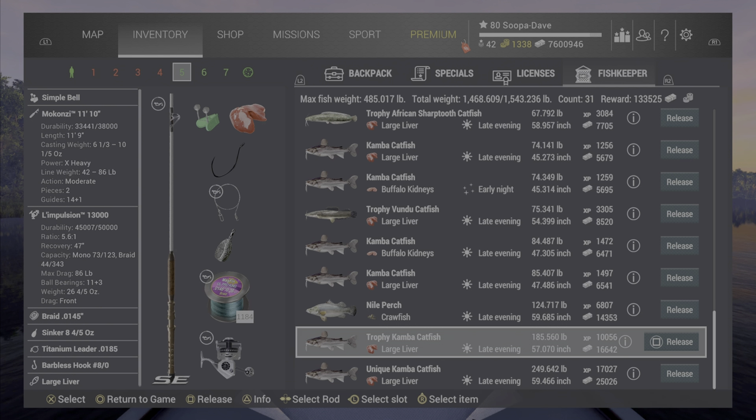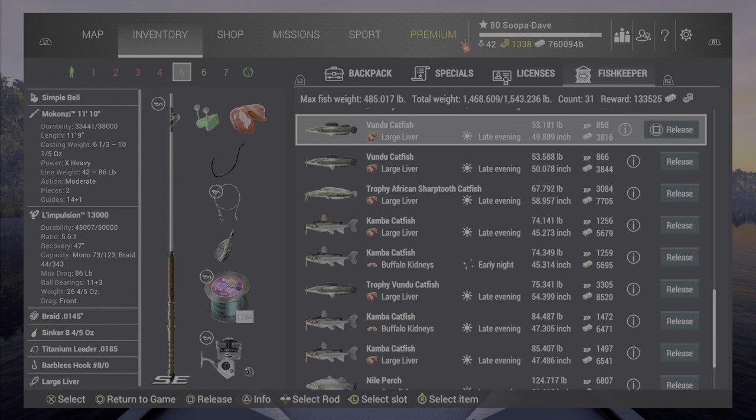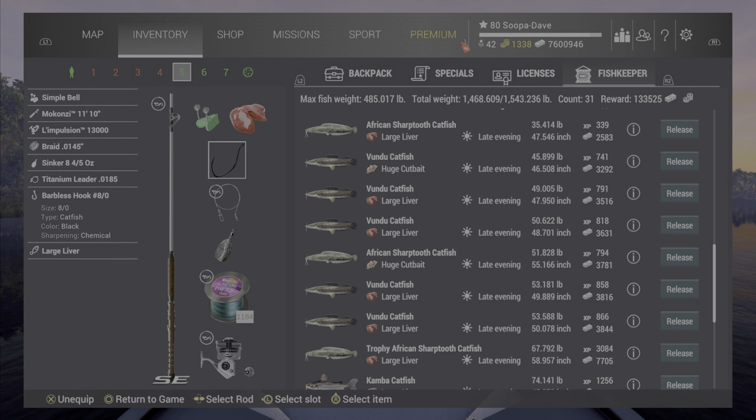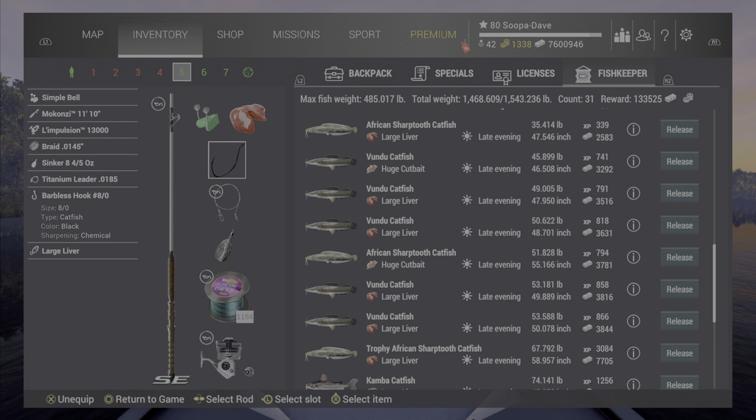The large liver has definitely worked the best for me — I've had all three poles out all day. Make sure your boat is unanchored and you're using bottom rods. Any hook from a 6 to a 14 will work, but the bite rate is really good on an 8. They come really quick — even with three poles on large liver I can barely keep up with them.